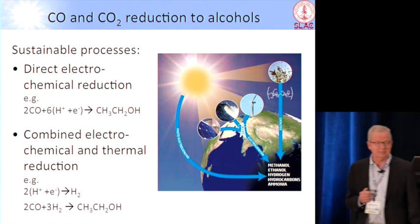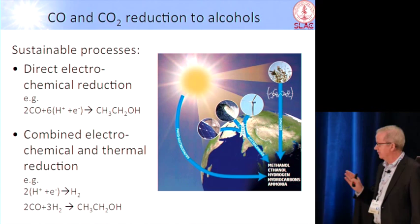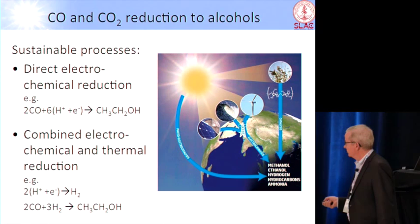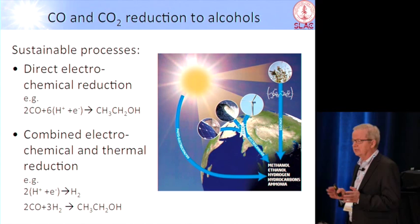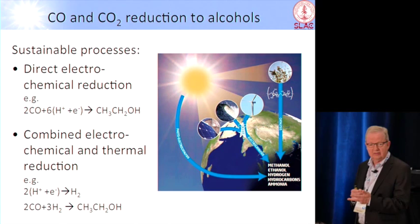The electrolysis of water to make hydrogen is actually pretty far along — not totally there yet, but it is coming along. So if we had a good way of making higher alcohols from hydrogen and CO and CO2, then we would be in business. But there is no viable catalyst in existence that can do this — it's quite amazing. We can make methanol, methane, hydrocarbons, but we cannot make ethanol and higher alcohols. So that's what we set out to first figure out: what is the problem, and can we find ways around it.